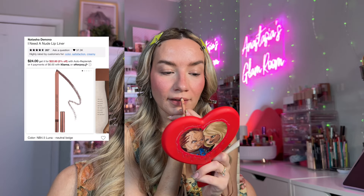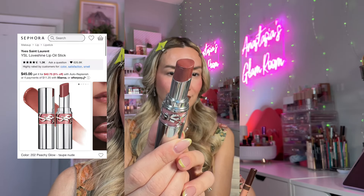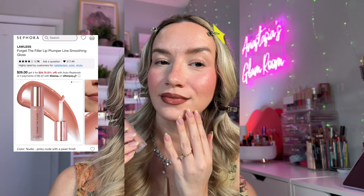For the lips, I'm going to start with the Natasha Nona I Need a Nude Lip Liner in the beautiful brown shade Luna. Then I'm going to go in with the YSL Love Shine Lipstick in Peachy Glow, and top it off with one of my favorite glosses of all time — this is by Lola's in the shade Nudie.